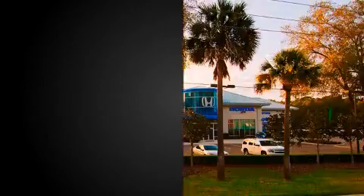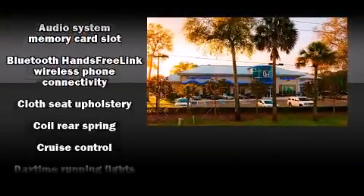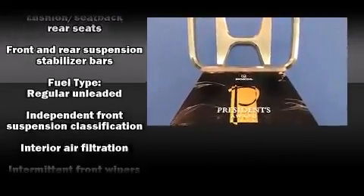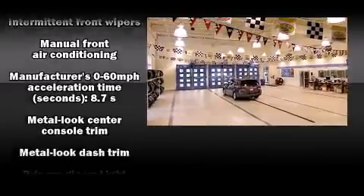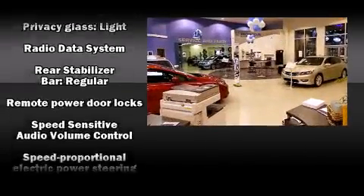Honda also prioritized safety and security with features such as head curtain airbags, front side-impact airbags, traction control, brake assist, a panic alarm, and four-wheel disc brakes with ABS.